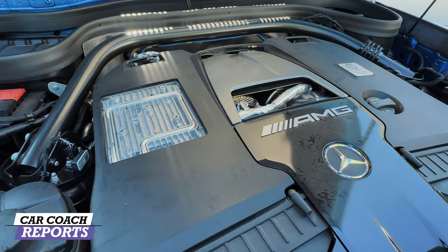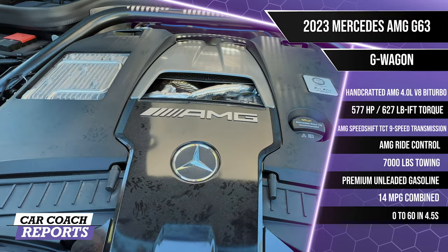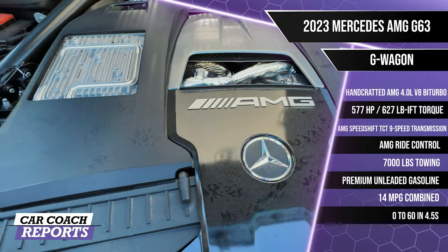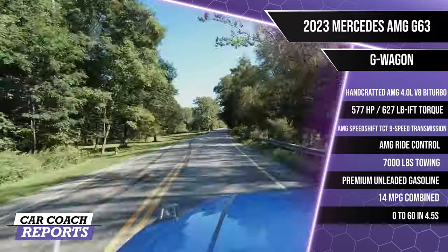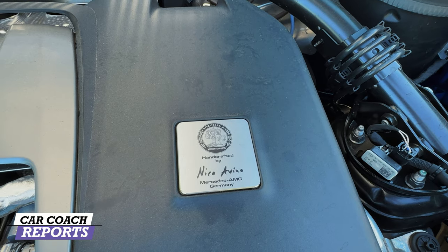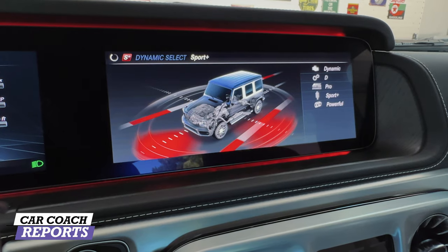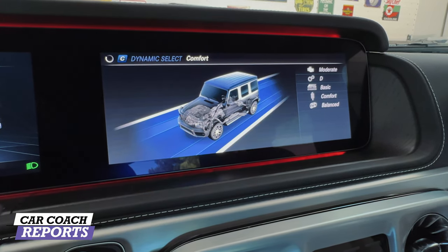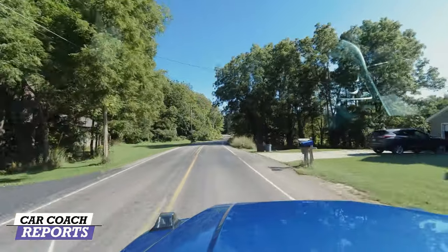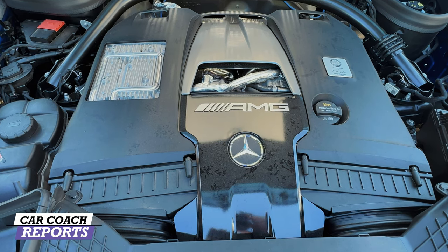This Mercedes-Benz AMG G63 has a handcrafted four-liter twin-turbocharged V8 engine with a nine-speed automatic transmission, producing 577 horsepower and 627 pound-feet of torque. It does zero to 60 in 4.5 seconds. The engine is hand-built and signed by its own craftsman, which gives it an instant bit of panache. Drive modes include sport and sport plus. Fuel economy is 14 miles per gallon combined on premium unleaded fuel, and it has a 7,000-pound towing capacity.